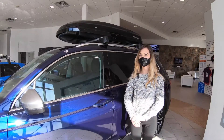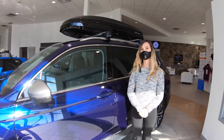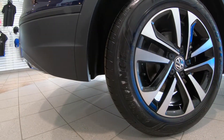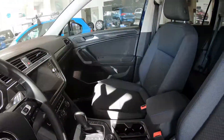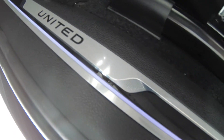This here is our 2021 Tiguan United Edition. It has 17-inch Dublin alloy wheels, silver exterior mirror housings, silver roof rails, ambient interior lighting, interior chrome accents, and aluminum door sills with the United logo.